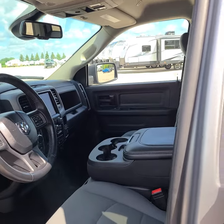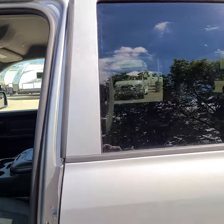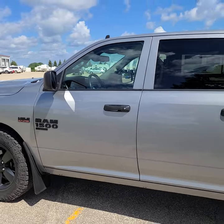Lots of features on this, and it's a great vehicle. I hope you can come down to view it soon. Thank you. Have a great day.